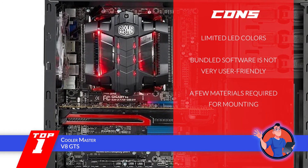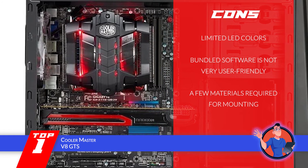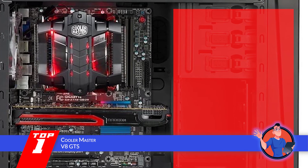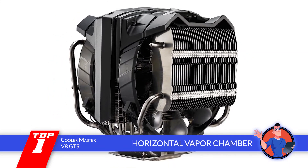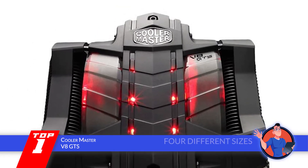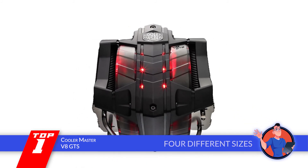However, the colors of the LEDs may not be suitable for all users, the software that comes with the unit is not very user-friendly, and users might need to arrange a few materials required for mounting. The bottom line is, the horizontal vapor chambers allow better heat dissipation, users can pick the color they like, and the unit is available in four different sizes to suit their needs.